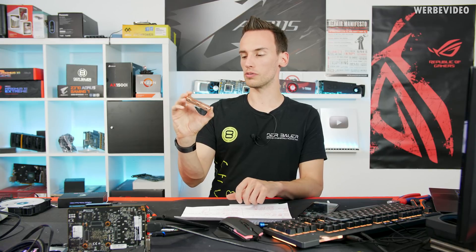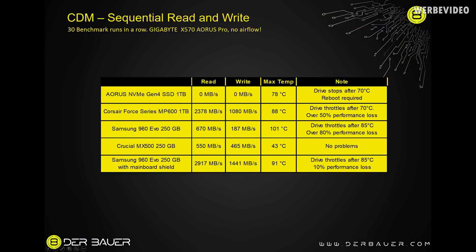Now we get to the interesting part: thermal testing. We already know from the data sheet that generation 4 NVMe drives consume more power than generation 3 drives, and obviously more than SATA drives. That's why those drives have massive heatsinks - but how effective are they? I ran CrystalDiskMark 30 times in a row, and the results were mind-blowing. The MP600 hit a peak temperature of 88 degrees Celsius, throttling down to about 2.3 GB/s read and 1 GB/s write - losing over half the read performance and more than four times the write performance.